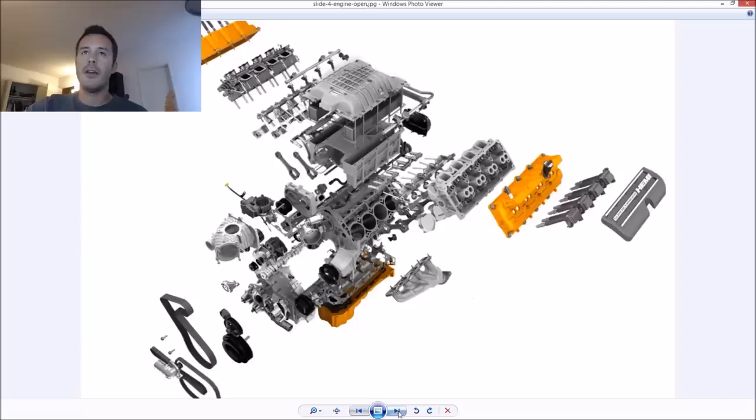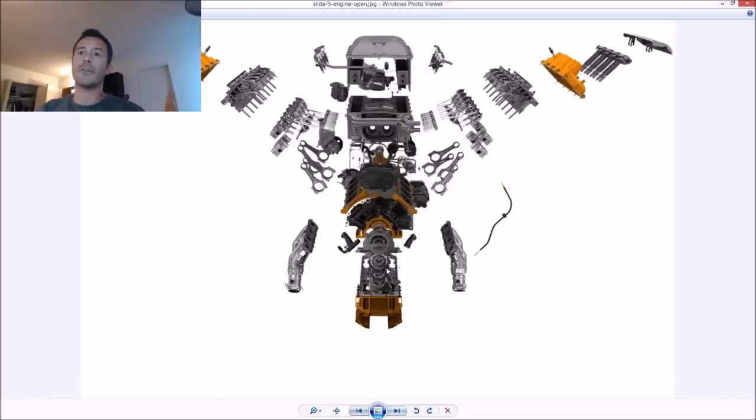Twin-screw superchargers tend to be more efficient in terms of volumetric efficiency and deliver a cooler charge. The really nice thing about roots and twin-screw types specifically is immediate throttle response — you don't have to wait for exhaust gases to spool a turbo. As soon as the crank spins faster, the supercharger is running. That's why twin-screw and roots blowers are fantastic. Centrifugal functions similarly but with some differences.